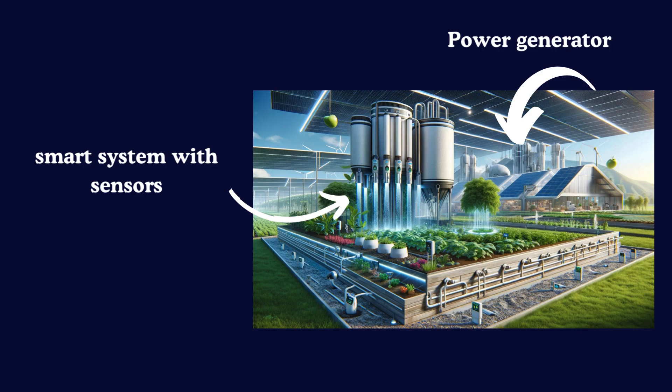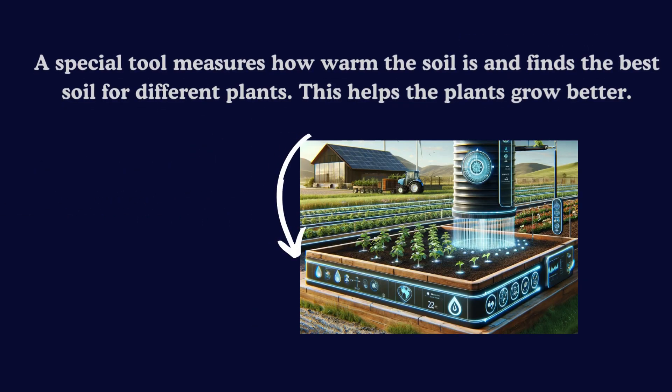This garden is cool because it smartly uses rainwater to help the plants. It's good for the plants and also good for our planet. The way the farm uses water and energy shows us how farming can be great and kind to the earth. It's a neat idea for farms in the future.